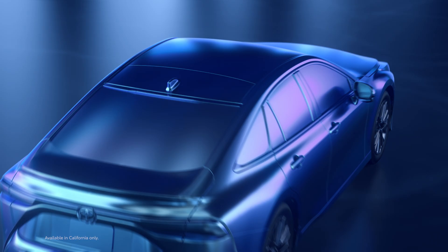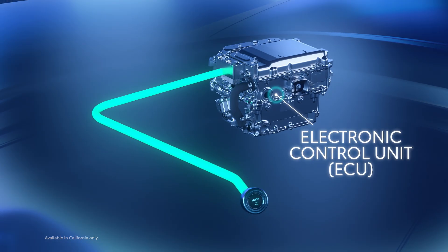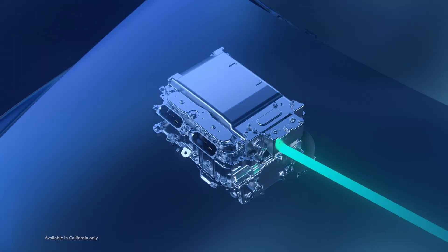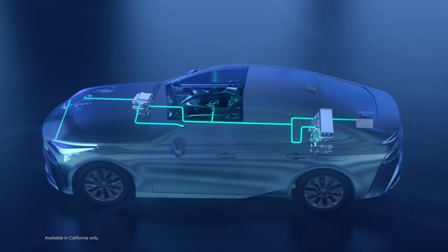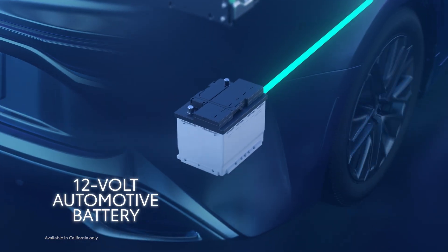Like Toyota's other electrified powertrains, the fuel cell EV system starts quietly and activates the onboard computers, or ECUs. These ECUs operate on the 12-volt system that also powers vehicle lighting, windows, door locks, and other similar features. This explains why every electrified Toyota vehicle uses a typical 12-volt battery.